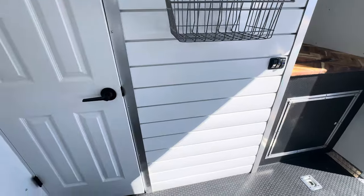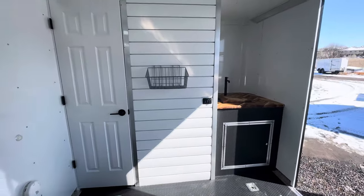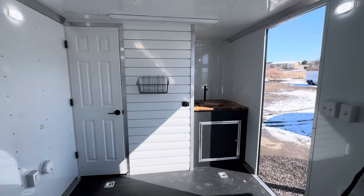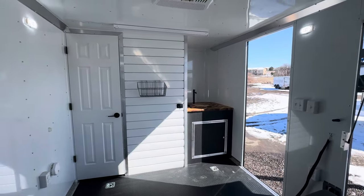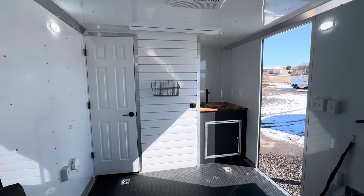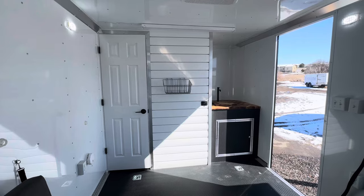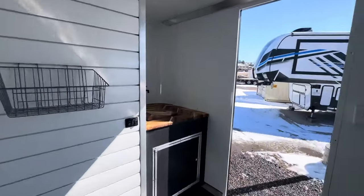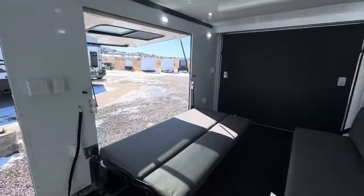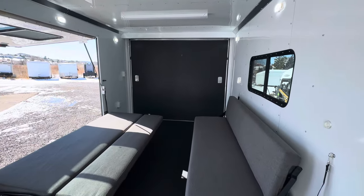This trailer comes with a three-year factory warranty. We've got amazing shipping options — we ship every day, so give us a call and we can get you a shipping quote and shoot you a video of your trailer. We would love to earn your business. Check us out at coloradotrailersinc.com, email us at sales@coloradotrailersinc.com, or give us a call at 303-688-8485. And most importantly, go out and make today an amazing day.